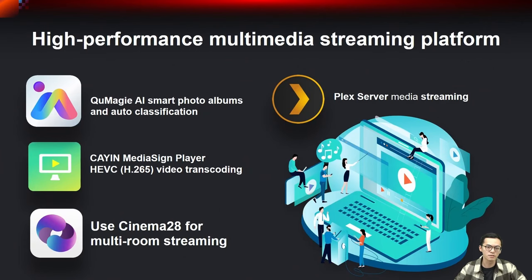We also provide various high-performance multimedia streaming platforms such as QMagic AI smart photo albums with auto-classification, Kodi media center player supporting video transcoding, and Cinema28 for home room streaming and personal video streaming.